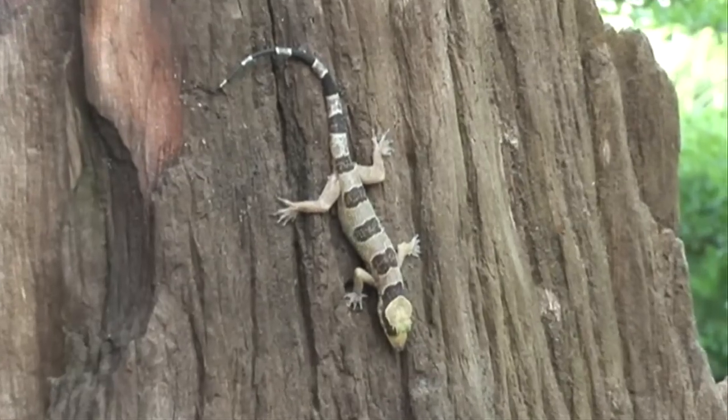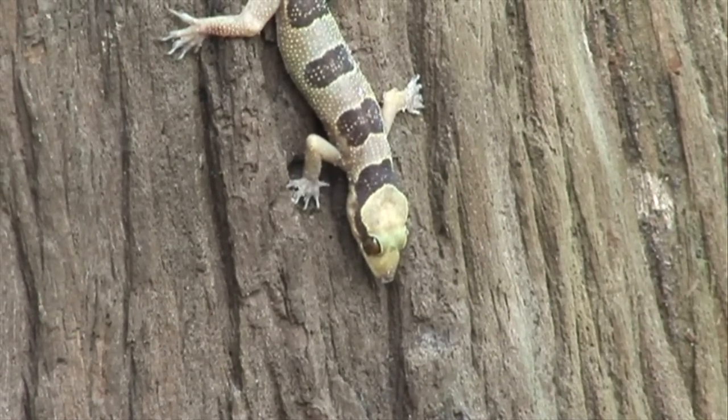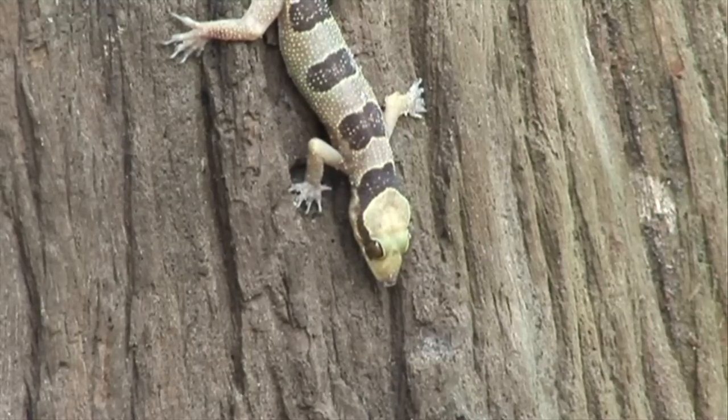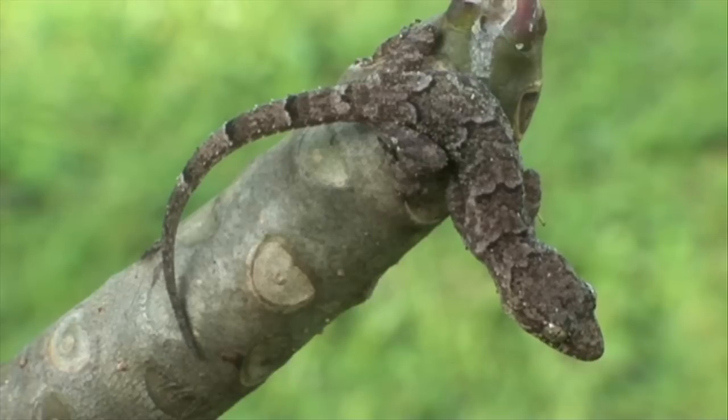On an old tree, a Hemidactylus fasciatus was found basking near its hideout. This larger gecko is probably the most conspicuous night gecko of western Africa. The smaller Hemidactylus richardsoni is somewhat smaller and less colorful, but both geckos of the same genus share the same habitat.